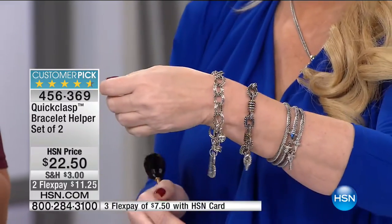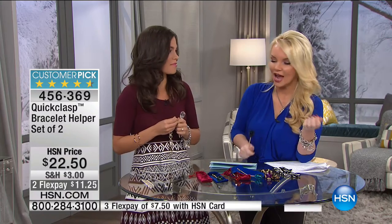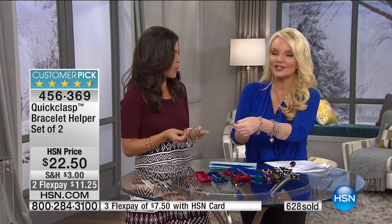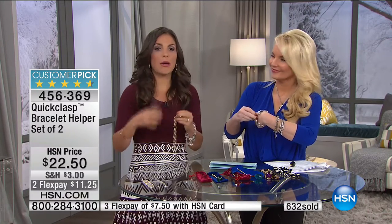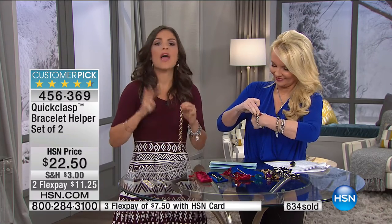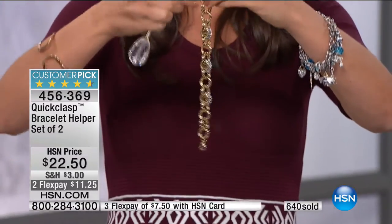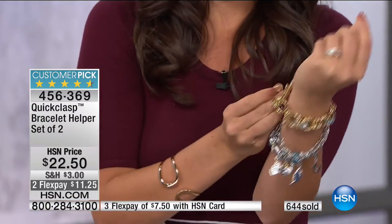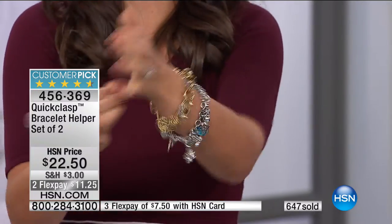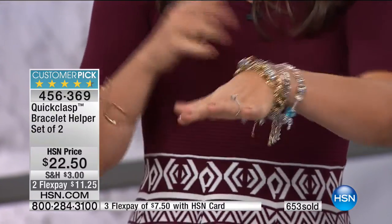Have you ever not worn the bracelet you wanted to wear because you couldn't get it closed by yourself, and you don't want to take it to work and say, 'can you help me with this?' Now it's super easy. You are getting two. The beauty of it is you can leave one at home and put one in your bag — a lot of the time when I'm rushing to get ready for work, the last thing I put on is my jewelry. Sometimes I take it with me and I'm in the car trying to put it on. No more struggle, no more hassle, no more chasing anyone around.